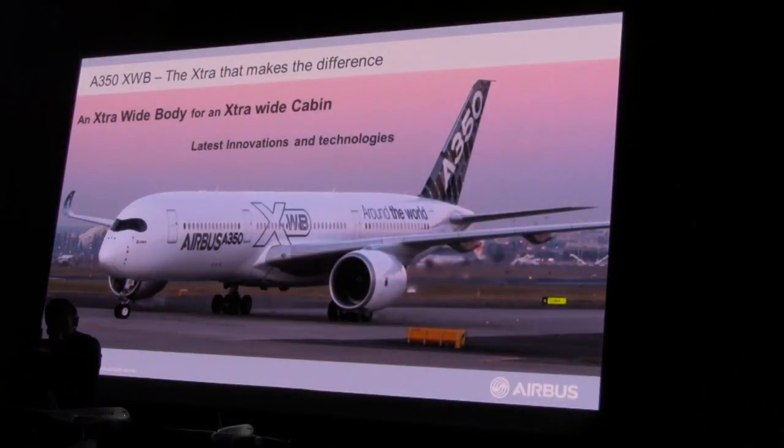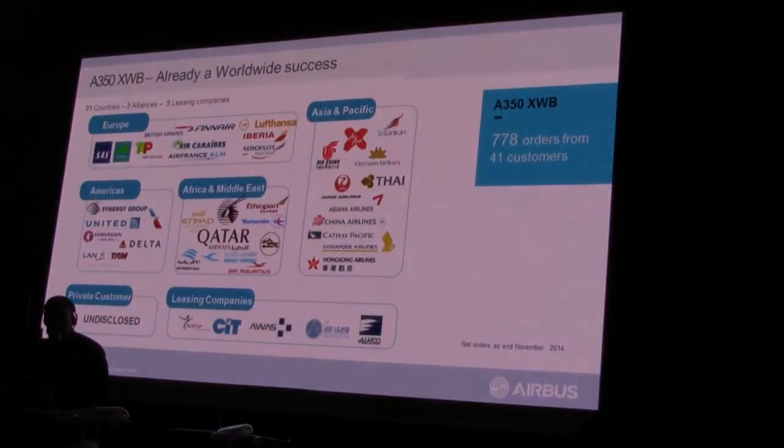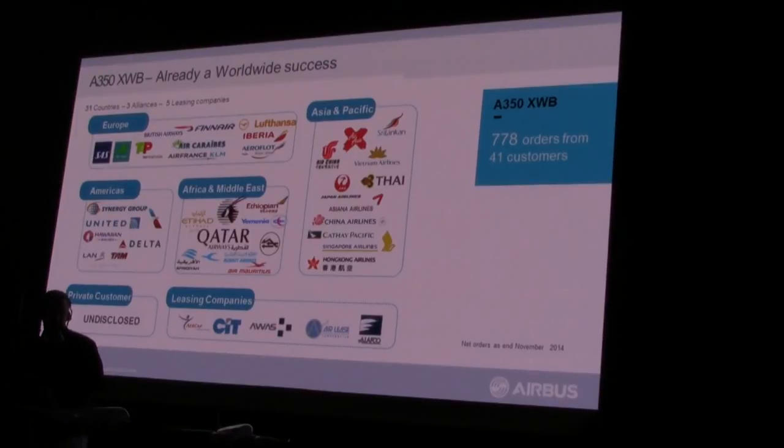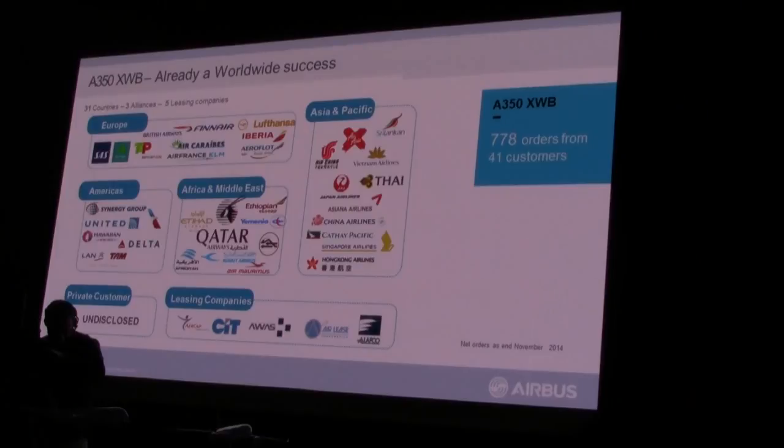We have the right technology and the right cabin for the A350. With these great attributes, we have sold over 778 airplanes to 41 customers. Qatar today is the first airline to take delivery, but several major airlines, alliances, and leasing companies will be taking delivery of the A350 family of aircraft over the coming years.